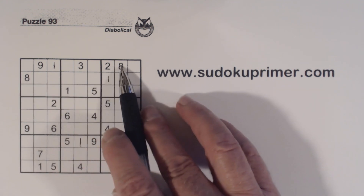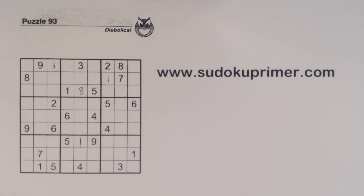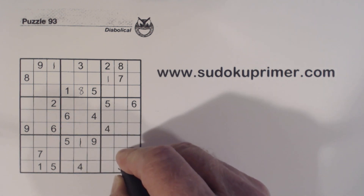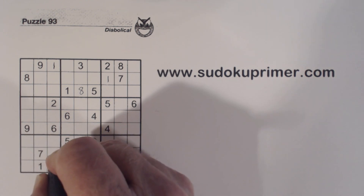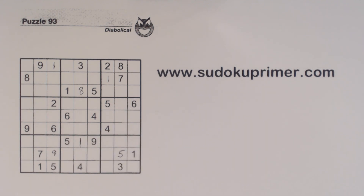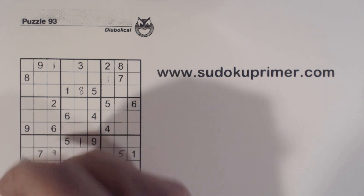Now we've got eight, eight, eight. We'll fill in the easy numbers right now. Five, five, five there — so that's a five. Nine nines, nine goes there. Now four here — ghost fours — so four, ghost fours, so that's a four.